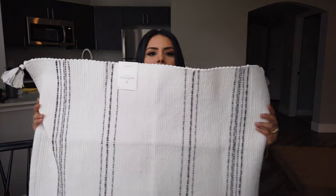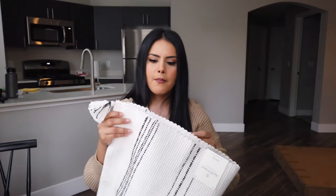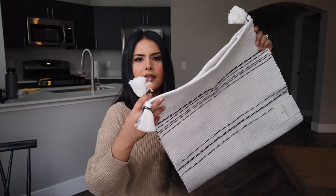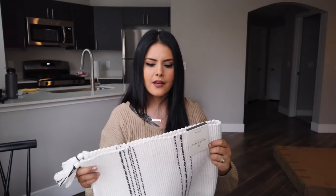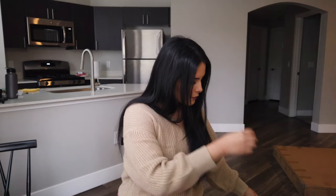Next thing is this bath mat from Target's Magnolia brand. I bought this one to put under the sink in the bathroom. It comes with little tassels at the end and it's a more sturdy material. I didn't want anything fluffy for under the sink because it's going to get a lot of foot traffic, so that's why I went with a more sturdy bath mat. This was $20.99.